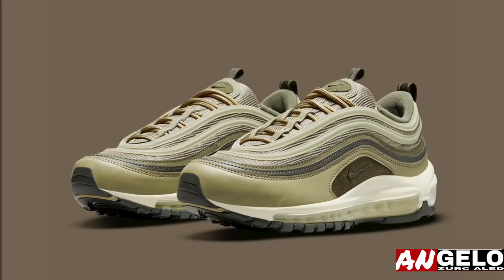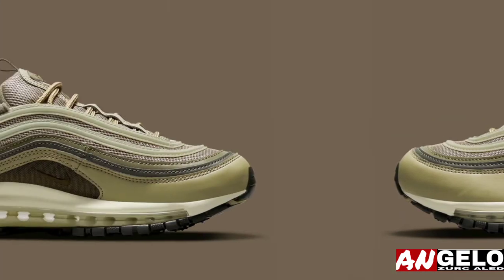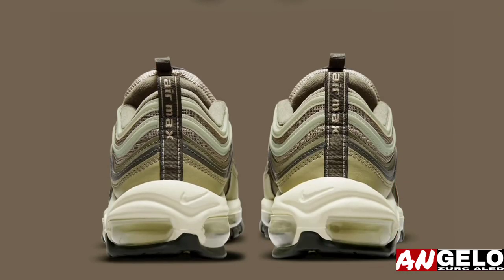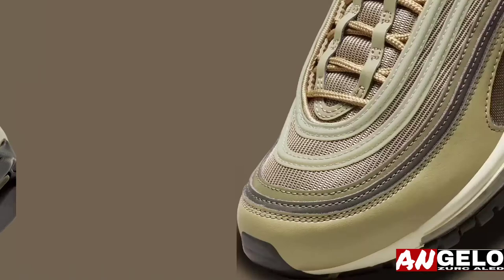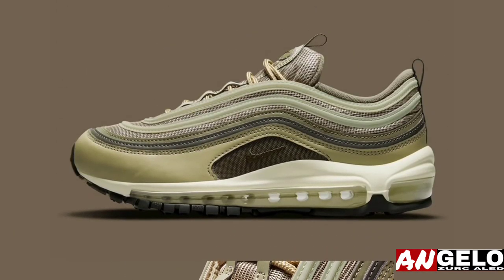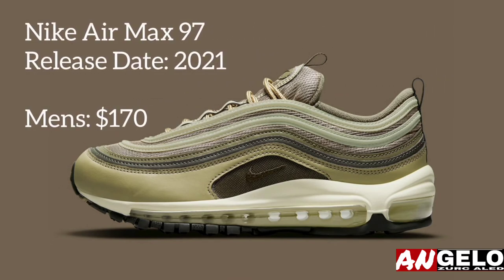The Nike Air Max 97 does so with very little reservation — dark variations of the color set the foundation, marking both leather layers as well as thick ballistic mesh, while the overlays progressively get lighter as they panel upwards. Cream midsoles then round out the colorway, completing a near-tonal arrangement that's diverse just enough to avoid being boring. For a closer look, check out the official images below; sizes are sure to appear on Nike.com and select retailers very soon.